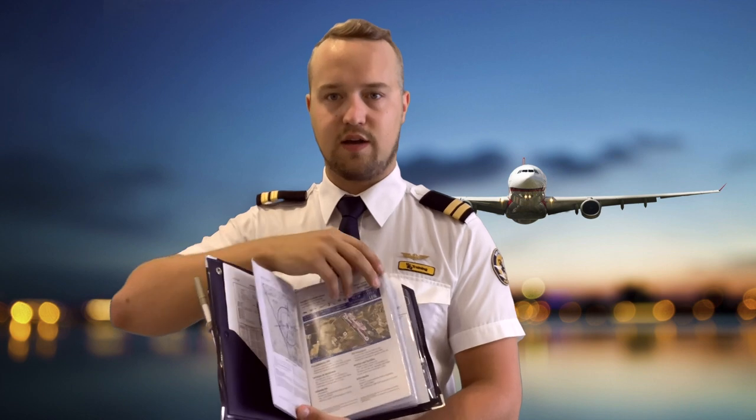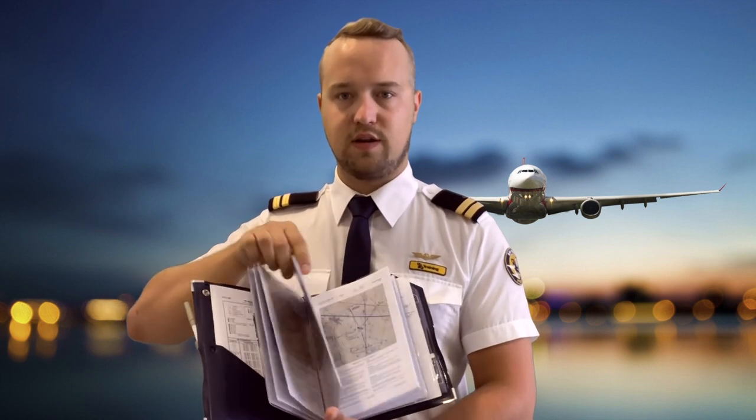Also prepare the approach charts for each possible airport, for any case and any position during your flight. As you see in my kneeboard, I have every possible airport here, everything in order. When I'm flying I have all the charts with me, so if I have to divert to another airfield I just open my kneeboard and there is all the important information. Also, put all visual signals that you have learned in air law into your kneeboard.